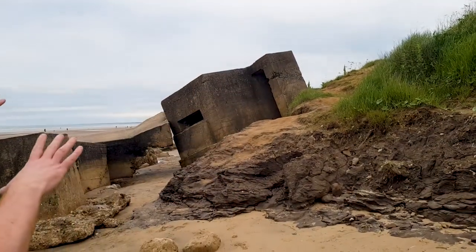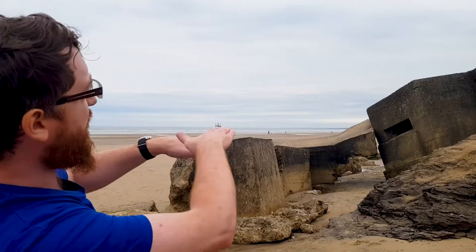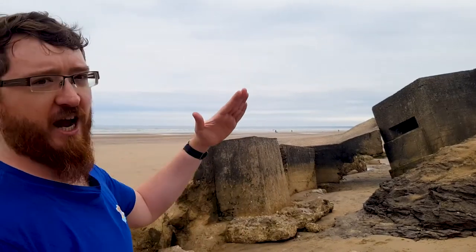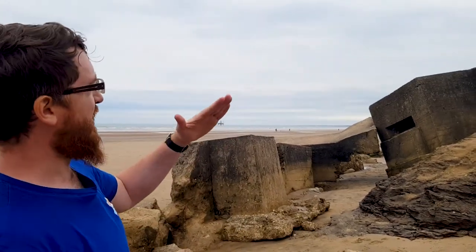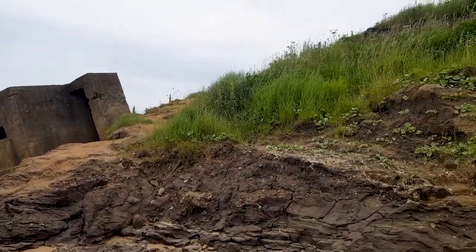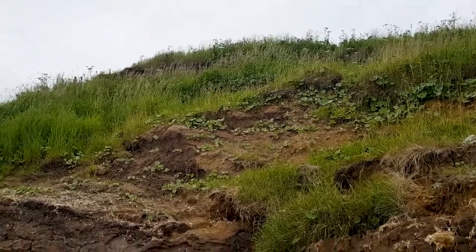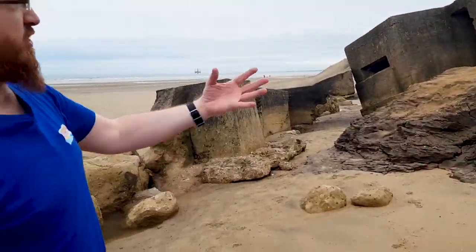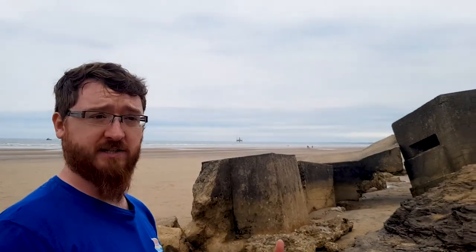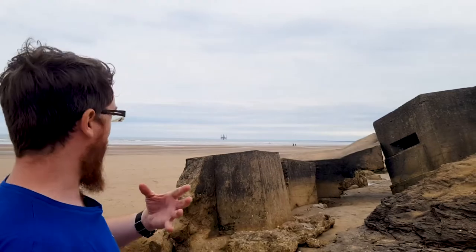Looking over towards this pillbox, which we call Earwig Villa because there's a nice bit of graffiti on it calling it that, we can see that it's at a bit of a jaunty angle — it wouldn't have been constructed at that angle during the Second World War. Over the past 81 years, we've seen considerable erosion of this boulder clay cliff here, which makes up much of the Holderness coast. This stuff erodes at about one to two metres a year, and this is why coastal erosion is having an adverse effect on the defences on this stretch of coast.